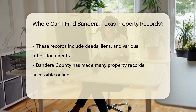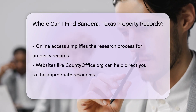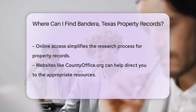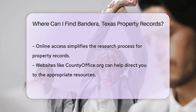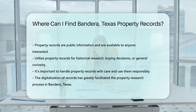You might be asking, can I access these records online, or do I have to head to the office? Great news — Bandera County has embraced the digital age. Many records are available online, making your search easy. If you're not sure where to click first, websites like countyoffice.org can guide you to the right place. They're like a helpful neighbor pointing you in the right direction.